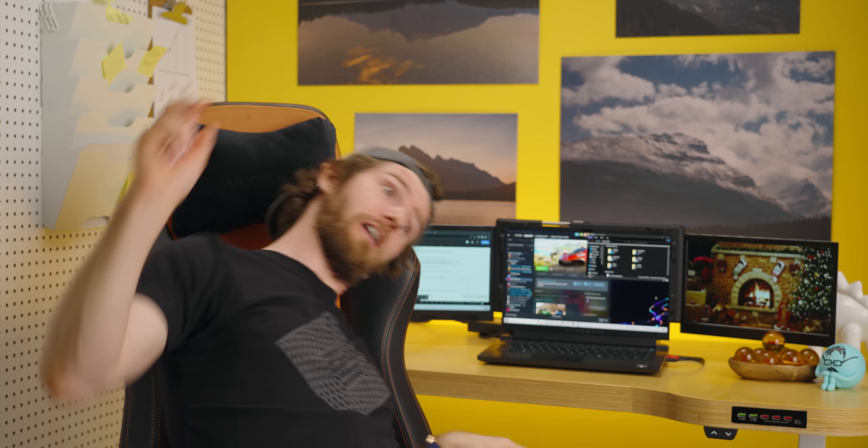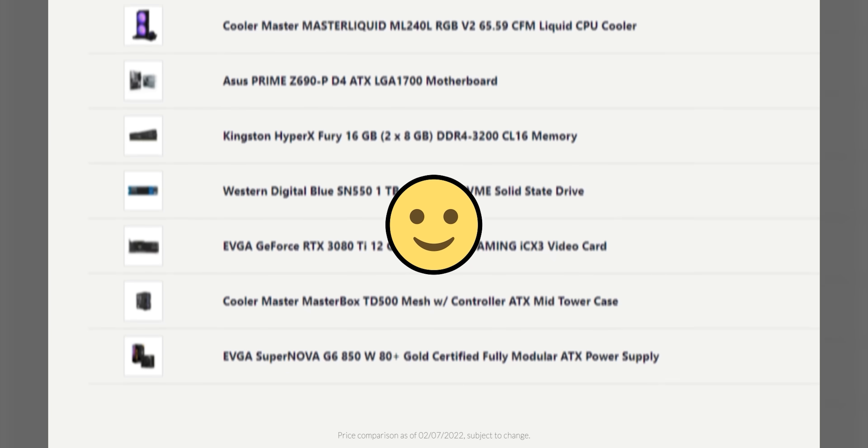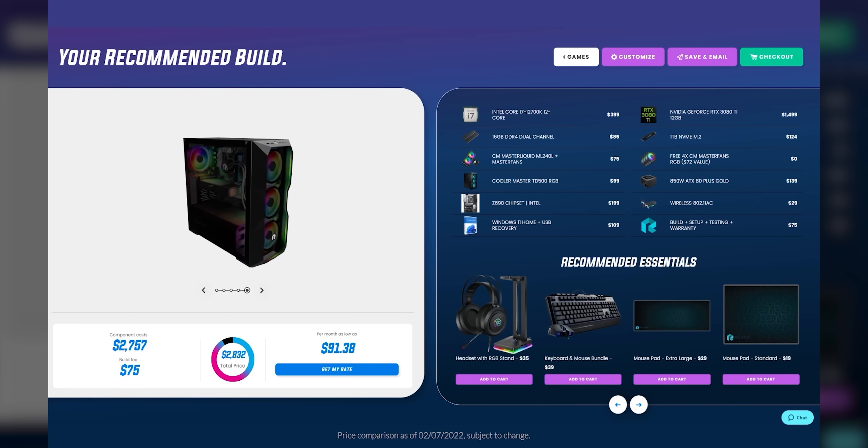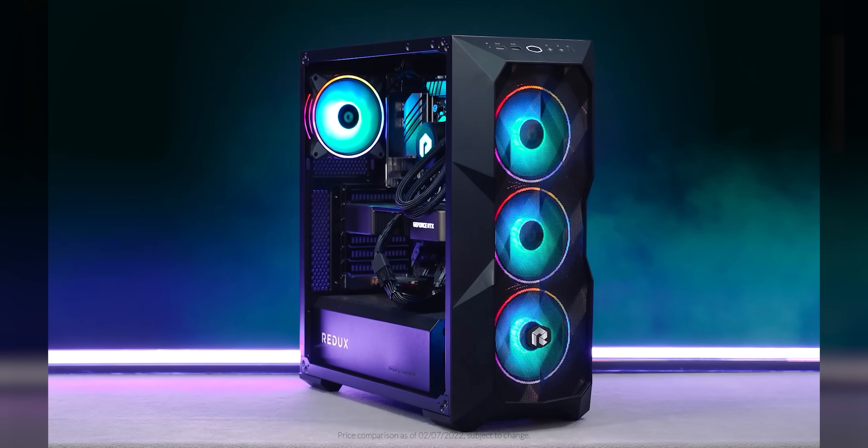I know it's not as Kwumzy as this segue to our sponsor, Build Redux. They make it easy to configure your new build with support guides to help you along the way, and they also offer competitive pricing as compared to building a PC yourself. So why not head to buildredux.com/Linus and start your new build today.